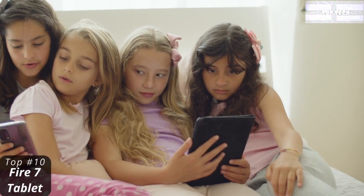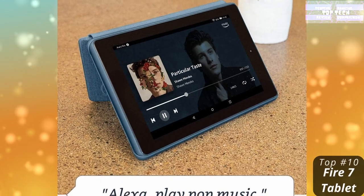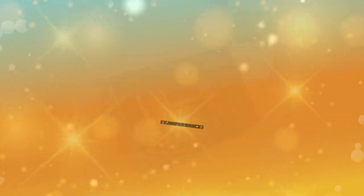Enjoy your favorite apps like BBC iPlayer, Netflix, Disney+, Facebook, Instagram, TikTok, YouTube, and more through the Amazon App Store.